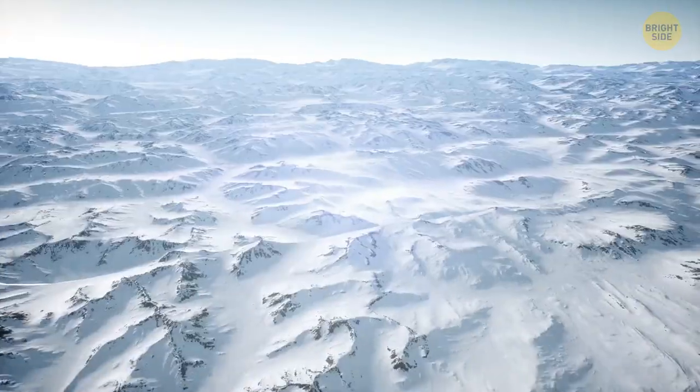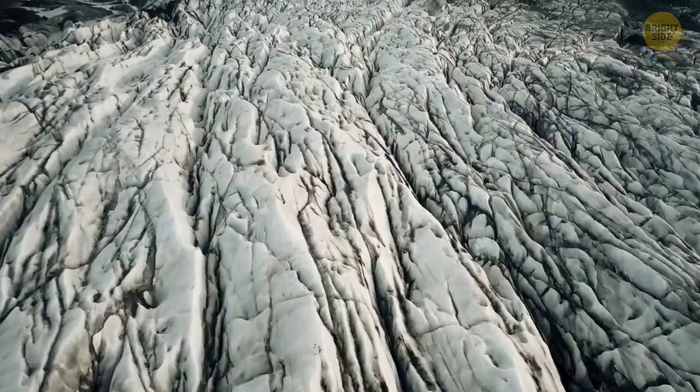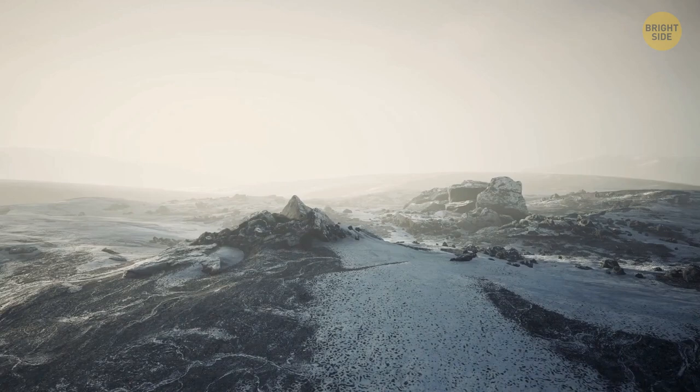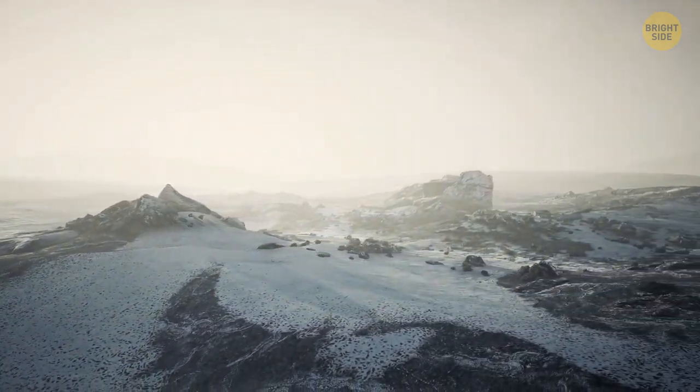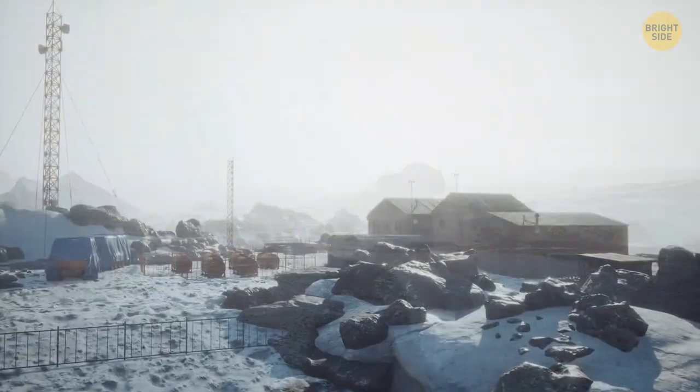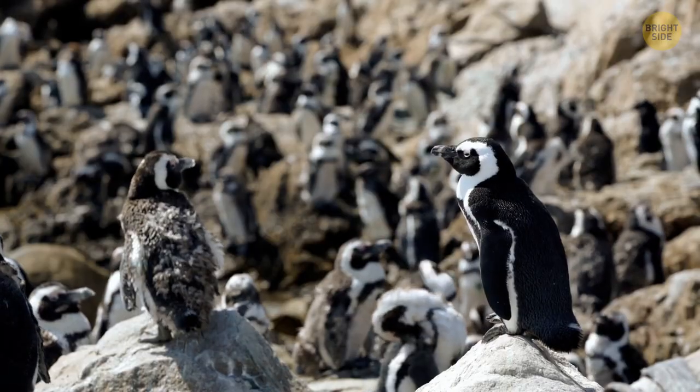The biggest desert in the world is the whole continent of Antarctica. This giant icy wasteland has no rainfall, but dry winds similar to those in hot deserts. Ice and snow cover almost every square inch of the place, habitable only by scientists, researchers, and a bunch of penguins.